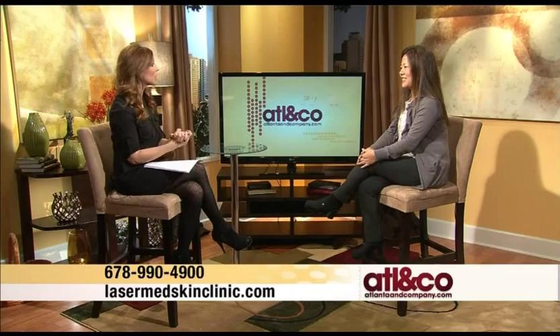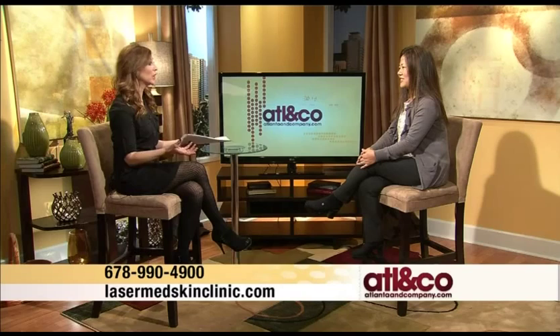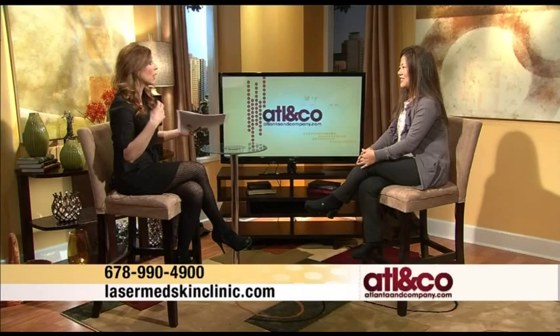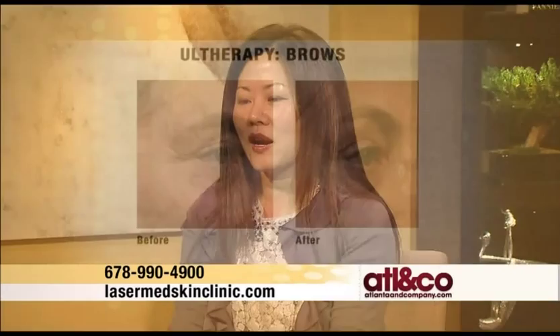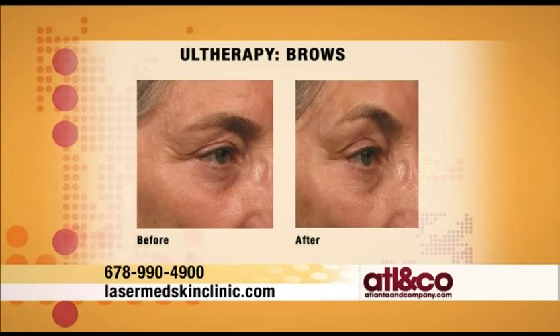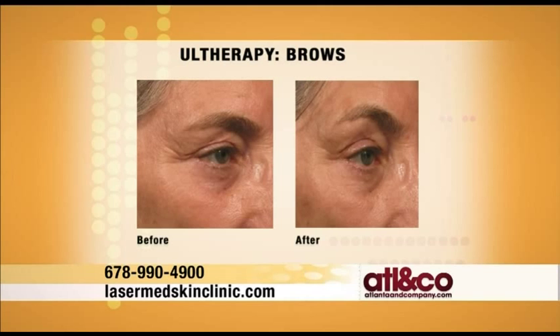Industry leaders are saying this is the hottest option available for turning back the clock. Ultherapy is one of its own kind — FDA approved for skin lifting and done non-invasively without any downtime. It's an ultrasound-based technology where the energy gets deposited fairly deeply, and slowly over time the tissue gets tightened enough to produce lifting. There is no bruising, no peeling. It takes about an hour to sometimes an hour and a half depending on the area being treated.